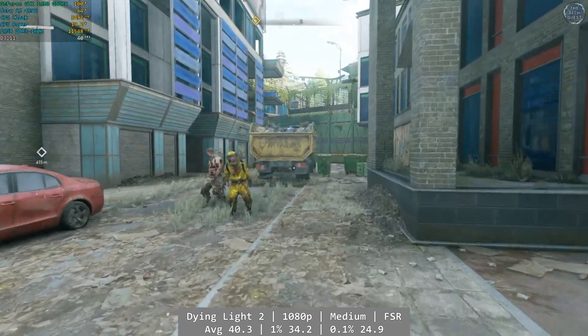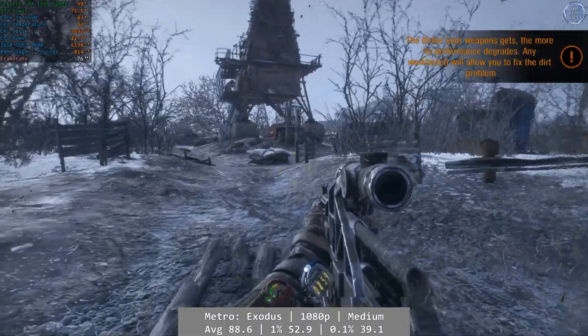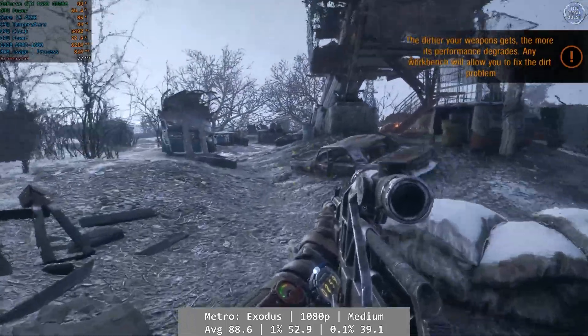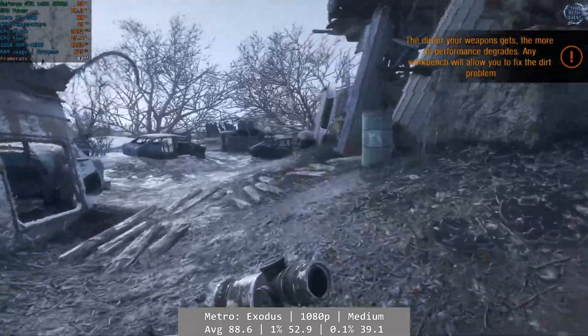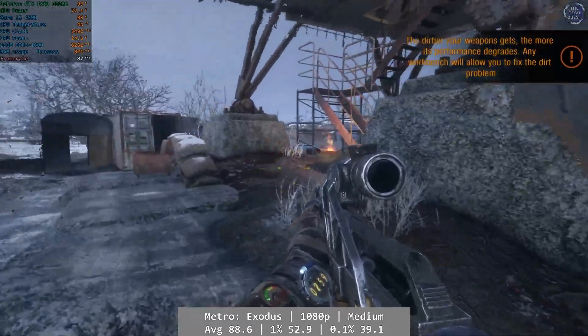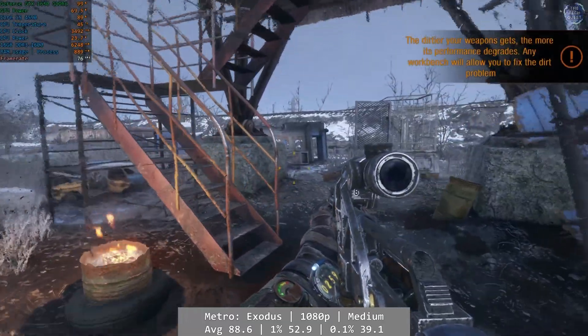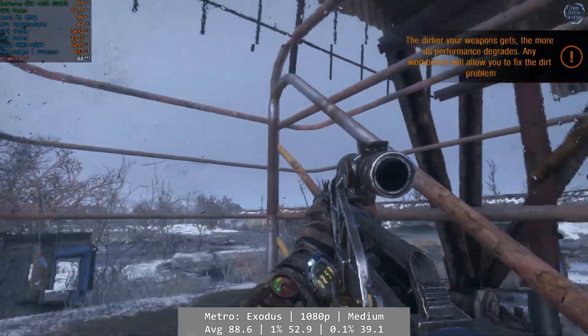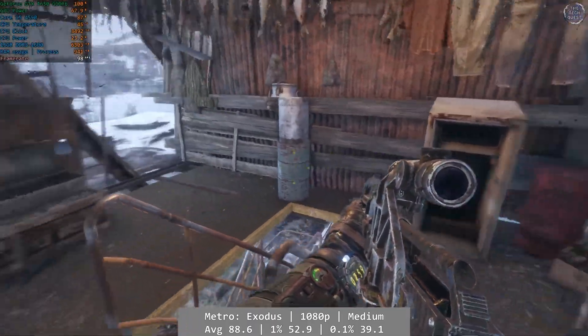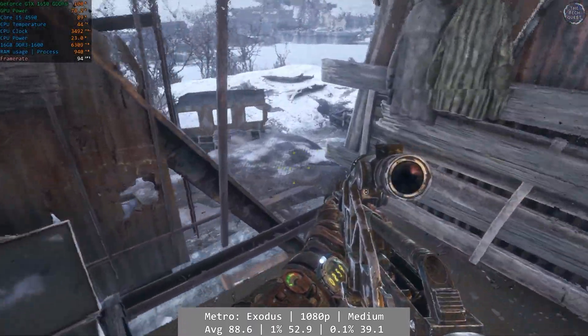Let's take a look at Metro Exodus, the standard version of the game. At 1080p and using the game's medium preset, Exodus was another good performer with excellent numbers and just really enjoyable to play, even on older hardware such as this. Average was 88.6 FPS, with percentile figures of 52.9 and 39.1 for the 1% and 0.1% respectively. It ran great, looks great, and overall you're in for a real treat.